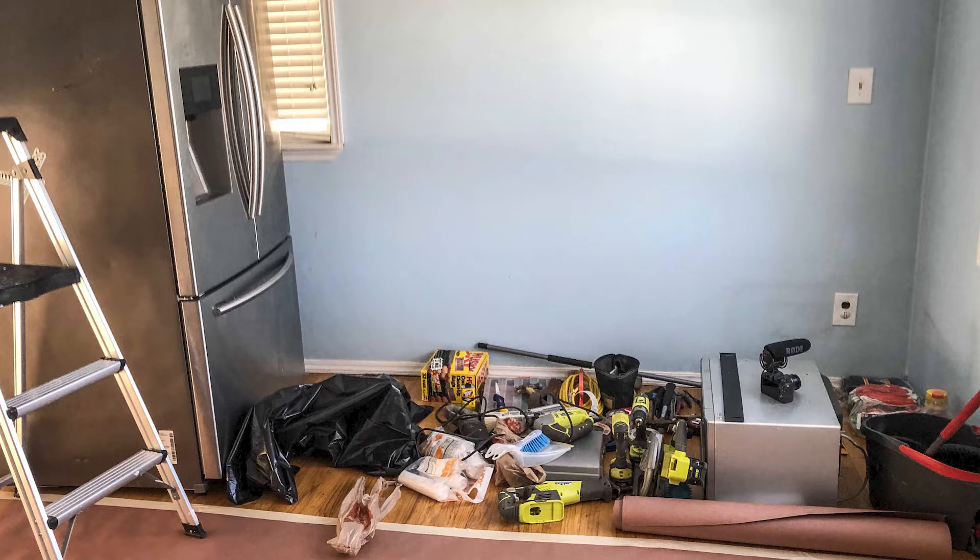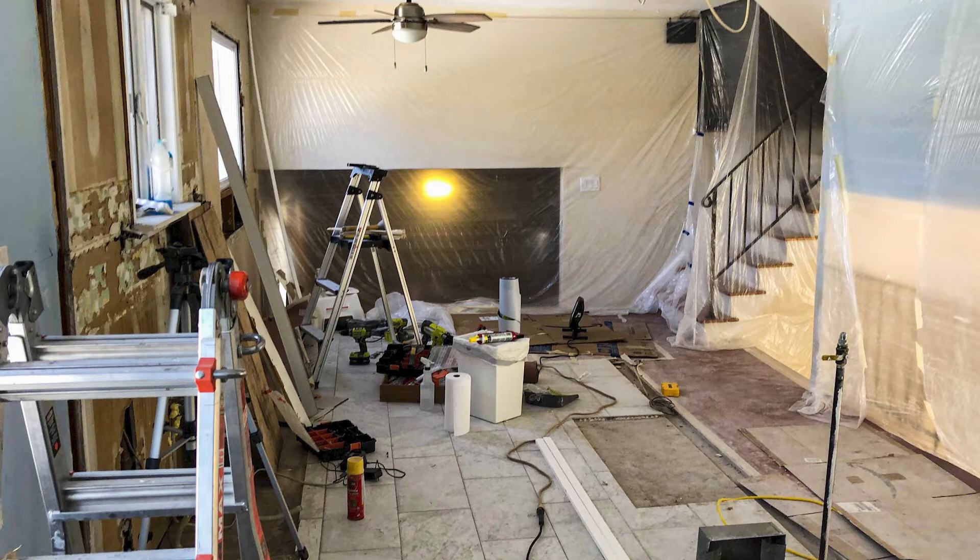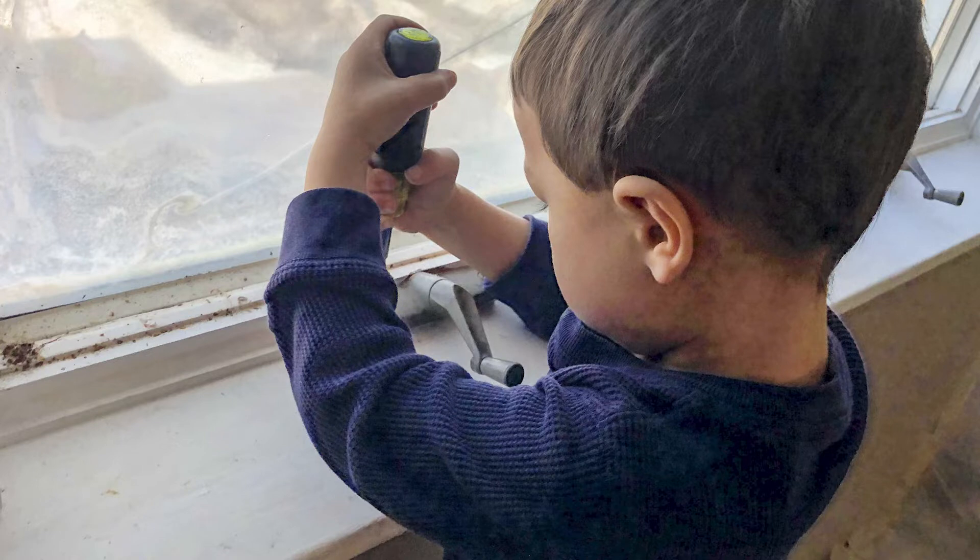For the setup during demolition, since it was a live-in renovation with an open-concept house, it was very important that construction dust didn't reach the living room, hallways, and bedrooms. We hung huge 12-by-12 painter's tarps from the ceilings along the walls and basically encapsulated the whole kitchen space, so that the majority of the dust was contained within the plastic room we created, keeping it out of the living space where the kids would play.